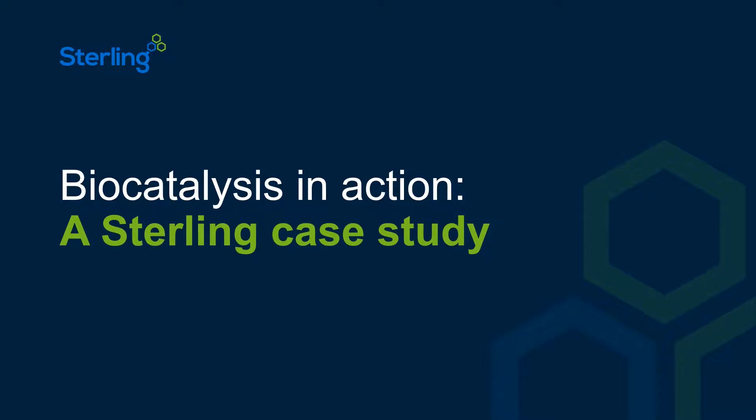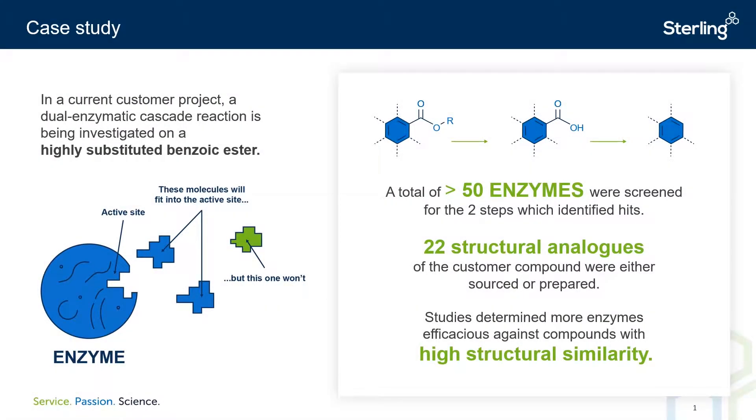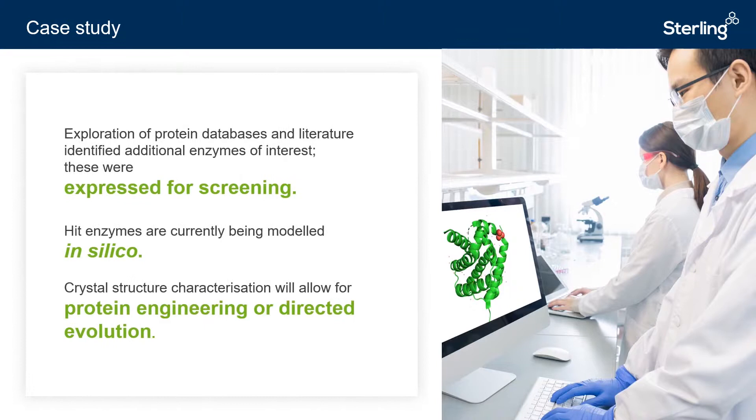To finish off our webinar, I'm going to talk about a current biocatalysis project we're working on here at Sterling, wherein we're investigating a dual enzyme cascade reaction of a highly substituted benzoic ester. Utilizing the augmented panel of enzymes available on site as well as our close biologic suppliers, over 50 enzymes were screened for the two-step conversion. This allowed us to identify some weak hits, which were then screened against 22 structural analogues, either prepared by chemists in-house or purchased from suppliers. This allowed us to undertake a retro structure-activity relationship study, which allowed us to identify more enzymes from the literature with activity against compounds of high structural similarity. These additional enzymes were then investigated and subsequently expressed, allowing us to identify hits that were highly efficacious for the two-step conversion.